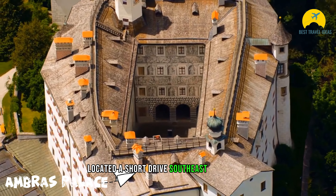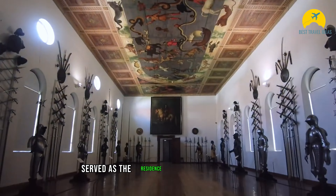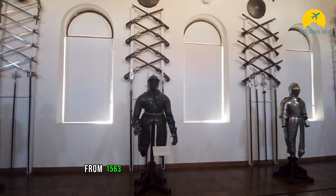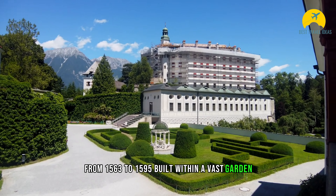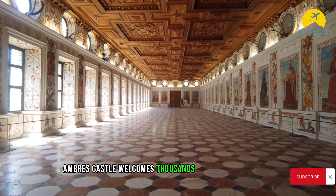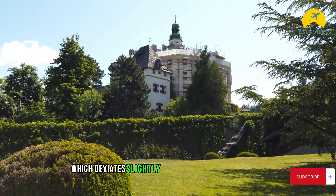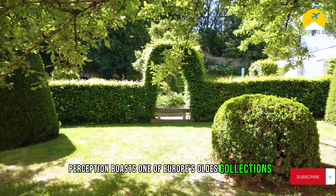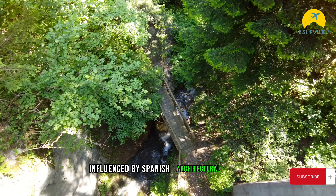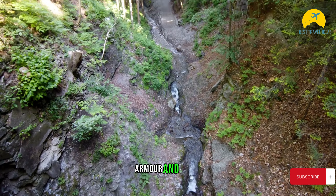Located a short drive southeast of the city, Ambras Palace, or Schloss Ambras, served as the residence of Archduke Ferdinand from 1563 to 1595. Built within a vast garden, Ambras Castle welcomes thousands of visitors annually with its grandeur. The castle boasts one of Europe's oldest collections and, influenced by Spanish architectural style, its grounds are filled with art, armor, and books.